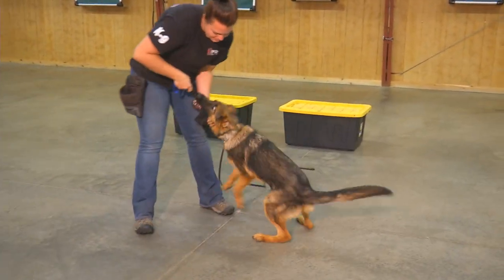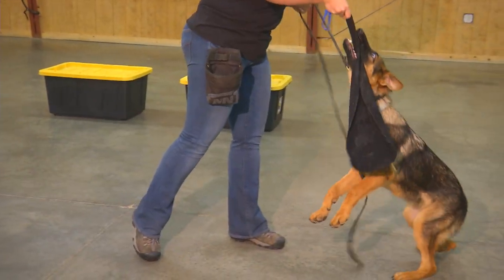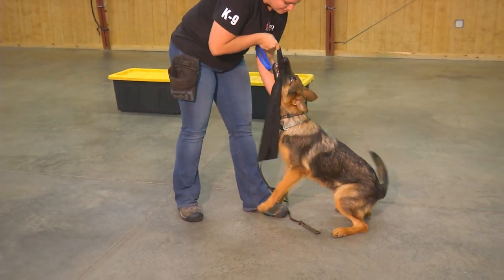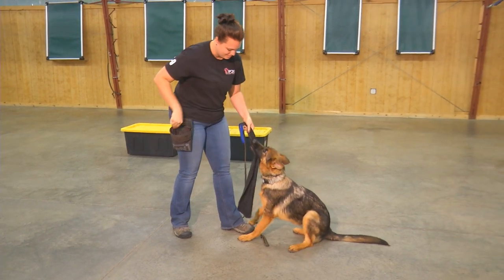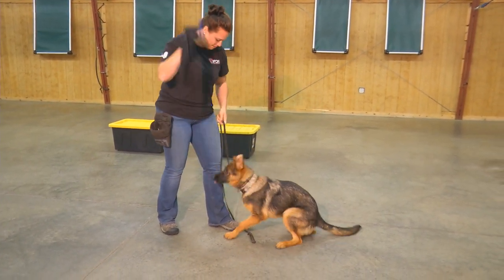We use this little tug of war game as a motivational device — no different than giving a treat. When she does what we want, we give her a little opportunity to play tug of war. It's important that a personal protection dog have good nerves, good drive, willingness to grip and engage, and to let go.